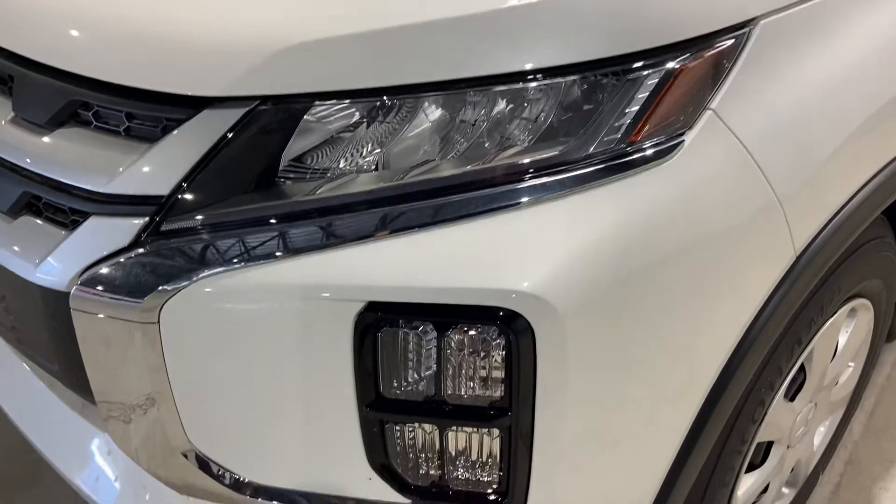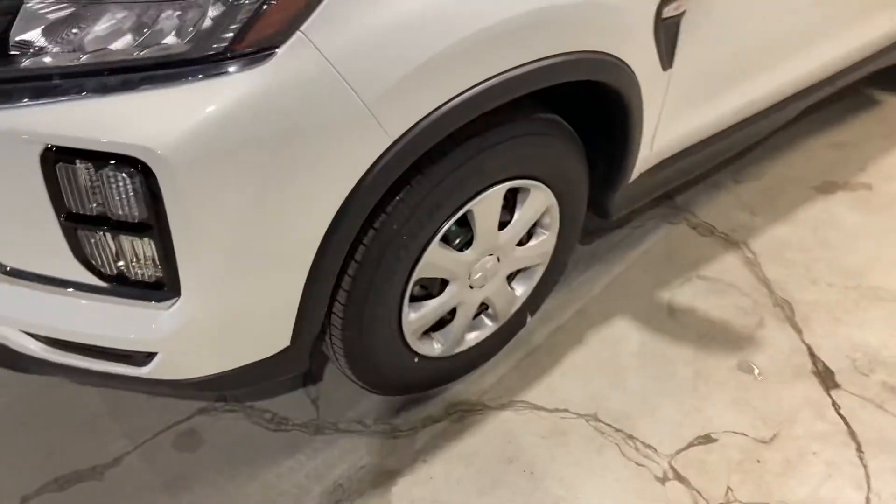The headlamps won't chip, crack, or fog up over time. Fog lamps underneath as well. 16-inch tires with All-Seasons on the vehicle right now.